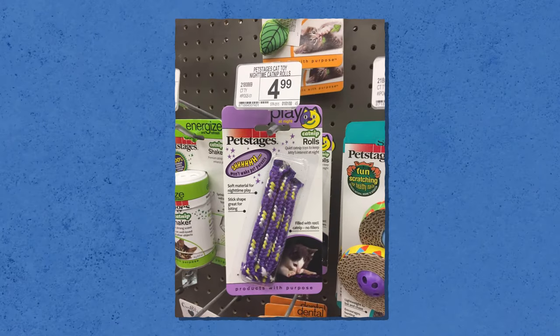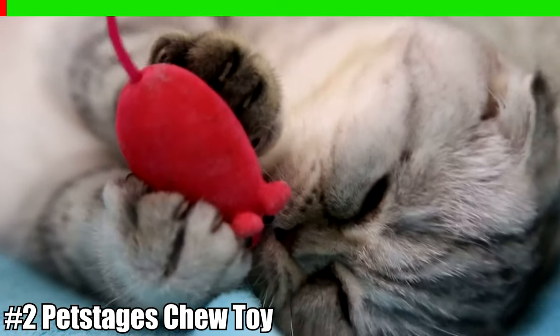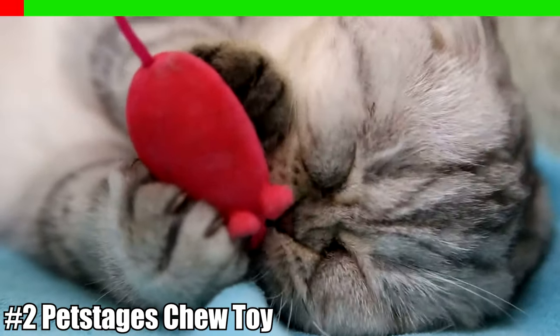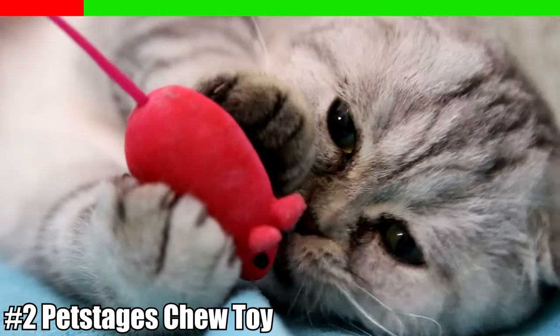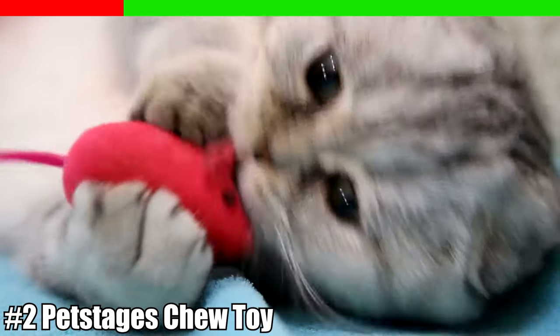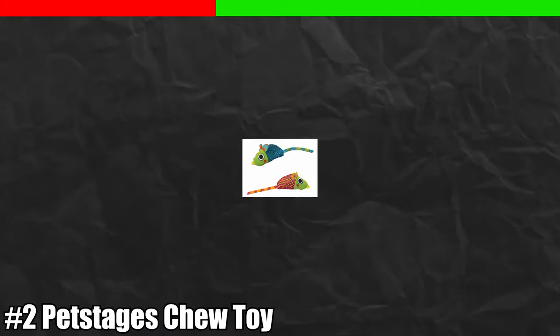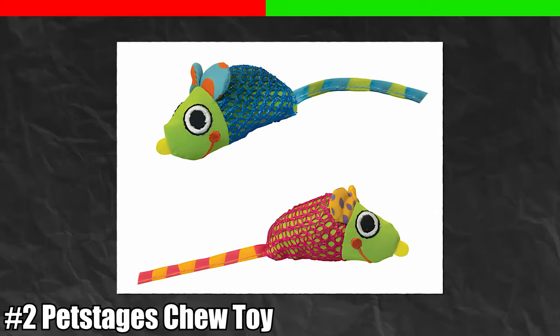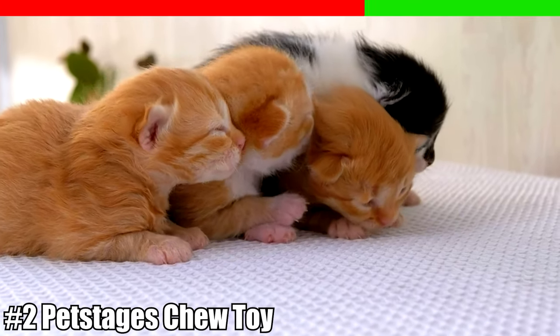Number two: PetStages Catnip Chew Mice Cat Toy. We all know that cats typically love catnip, especially when it's housed inside a toy mouse. There are two specific mice cat chew toys from PetStages which can be found at PetSmart — the first one is a catnip roll, and the second one is a mouse. These can be dangerous to your cat if small parts of the toy become detached.